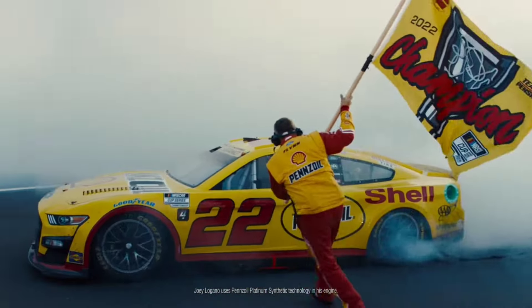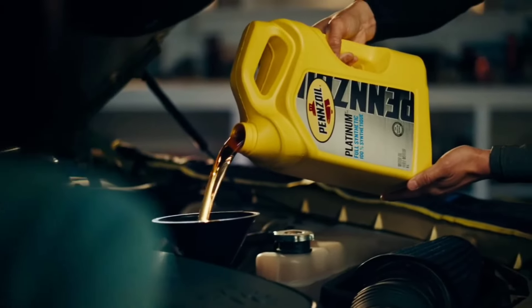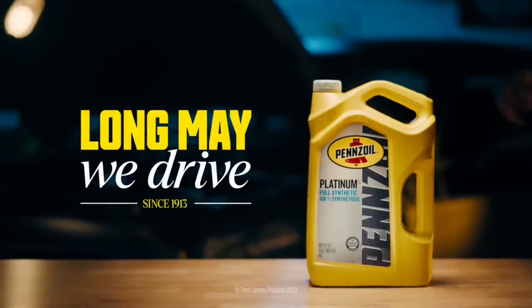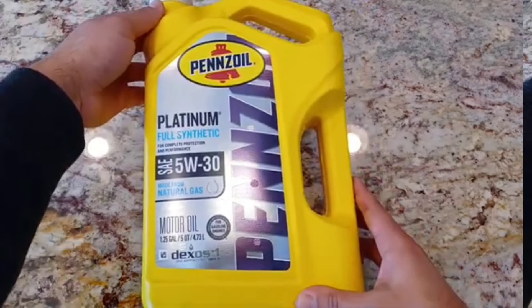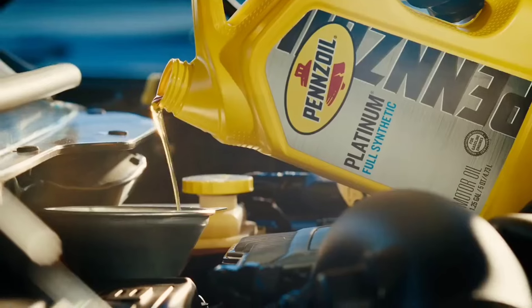When you first switch to it, your first oil change will be much darker than before, but that shows it is cleaning the motor. At the same time, you will notice after the second change that the oil gets lighter as you keep using it after each change. My truck has 127,000 miles on it and purrs like a kitten.